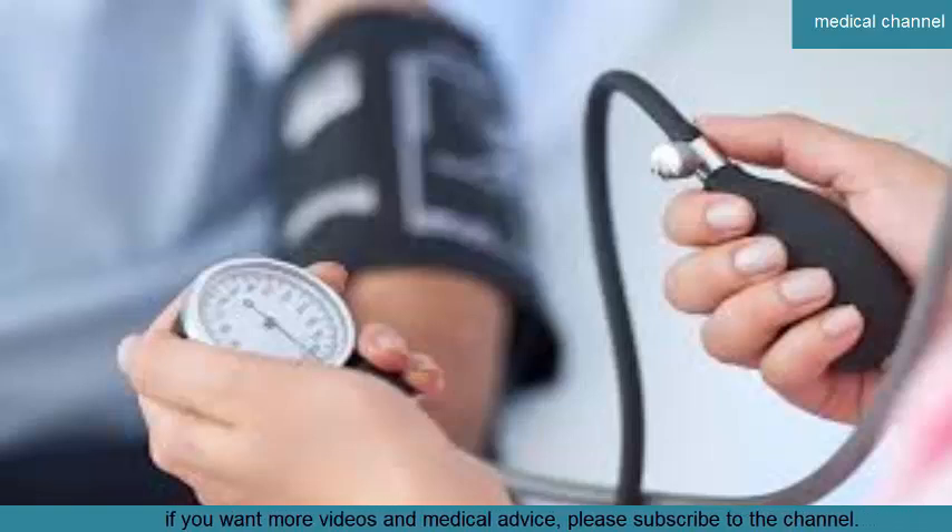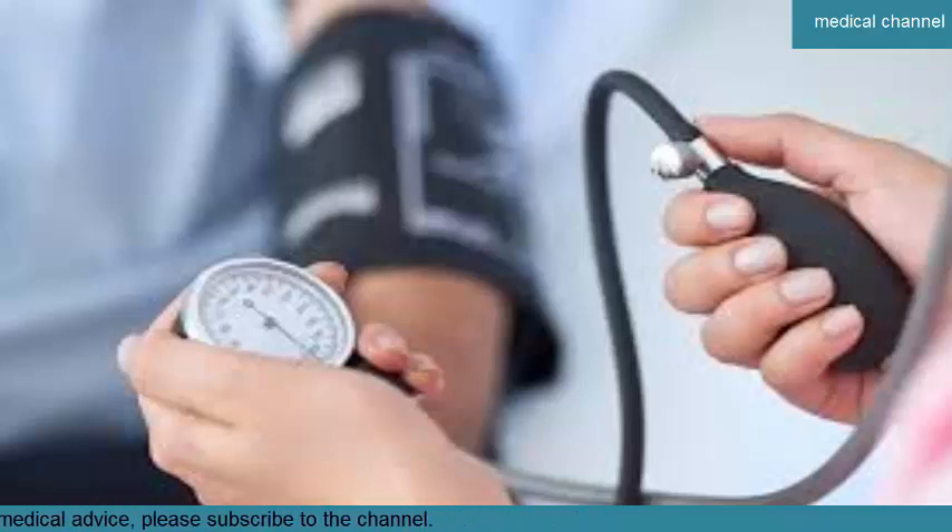Typically, the only way to know you have hypertension is to get your blood pressure checked. What are the possible symptoms of high blood pressure? High blood pressure usually does not cause obvious symptoms.